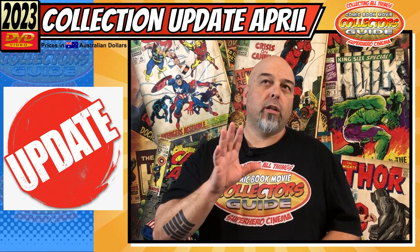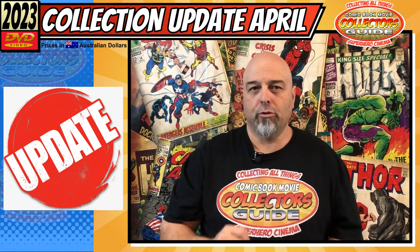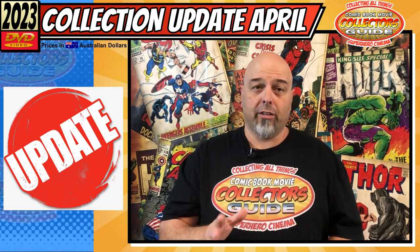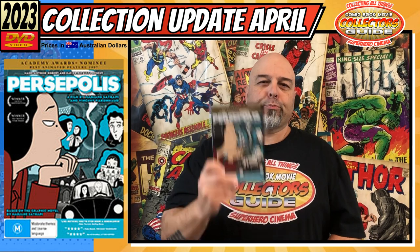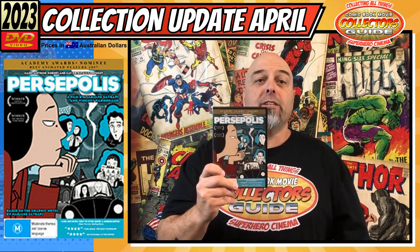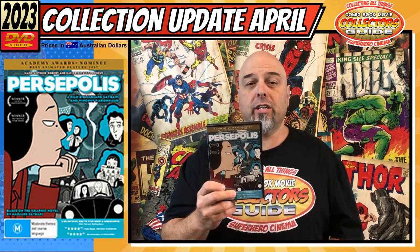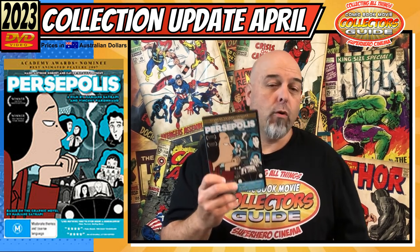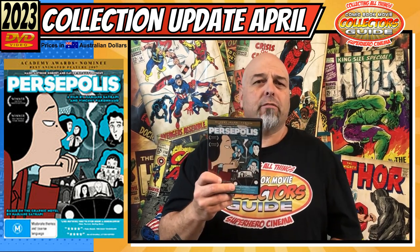The first one I've got is one I've seen bounced around a bit, and it just popped up on my 'hey you might like this' on eBay. Anyone who is an eBay fanatic like myself will get those suggestions, and for this price I couldn't argue. The first one is Persepolis - I'm not sure how that's pronounced - and I got this on DVD off eBay for $6.64. The seller had it at about $7.50 and knocked it down, so I got it at $6.64.